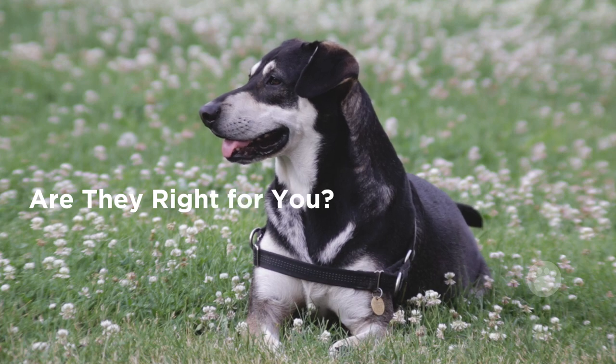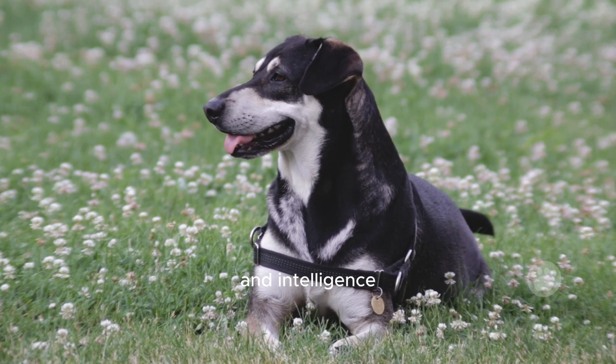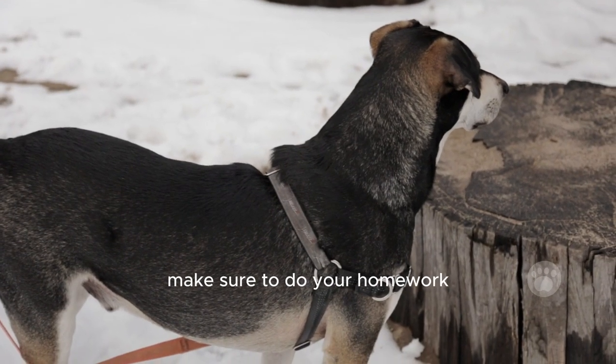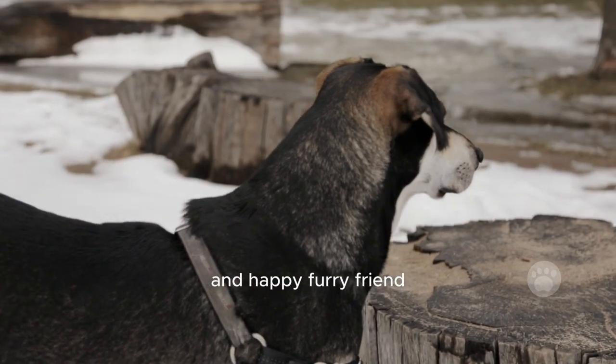Are they right for you? If you're an active person or family who can keep up with their energy and intelligence, they can be great companions. But if you're new to dog ownership or live in a small space, there might be better options for you. If you're thinking of getting one of these dogs, make sure to do your homework and find a responsible breeder. That way, you'll get a healthy and happy furry friend.